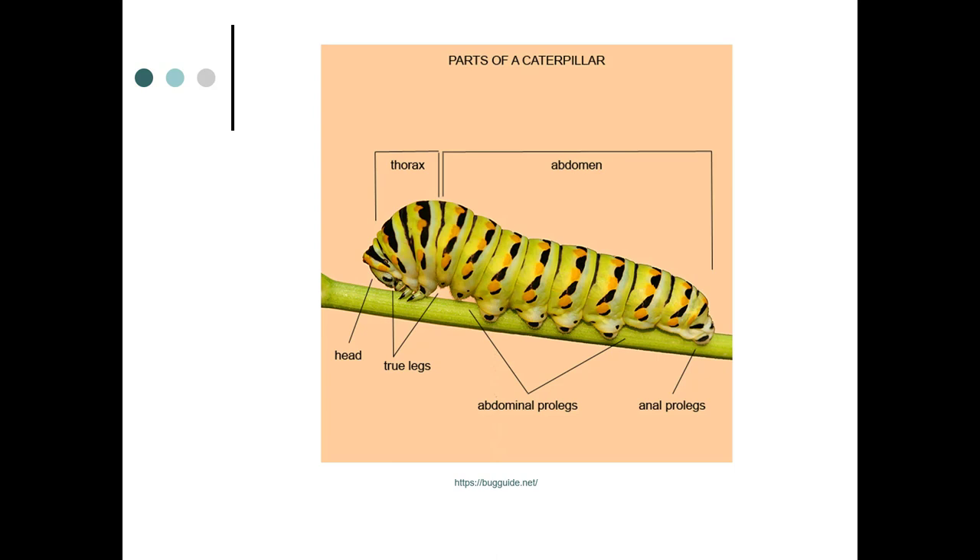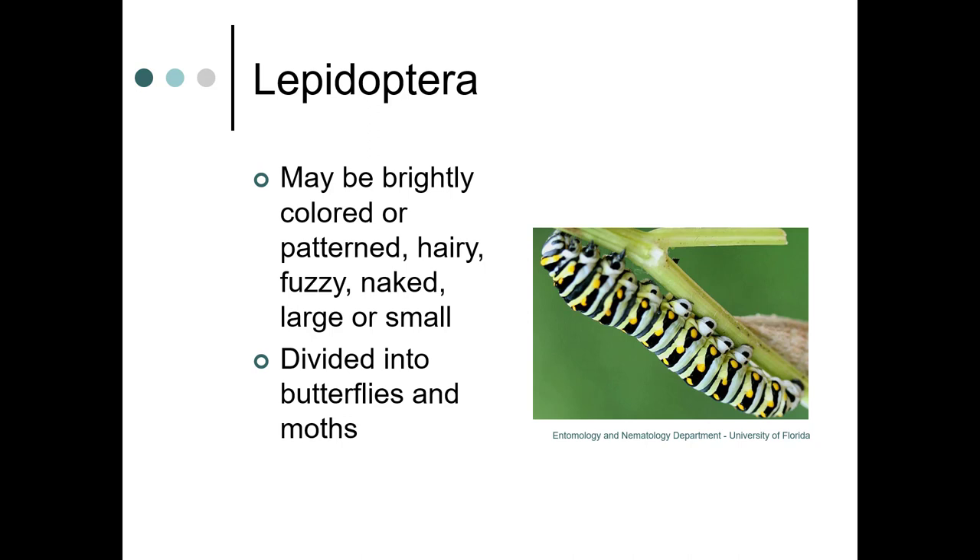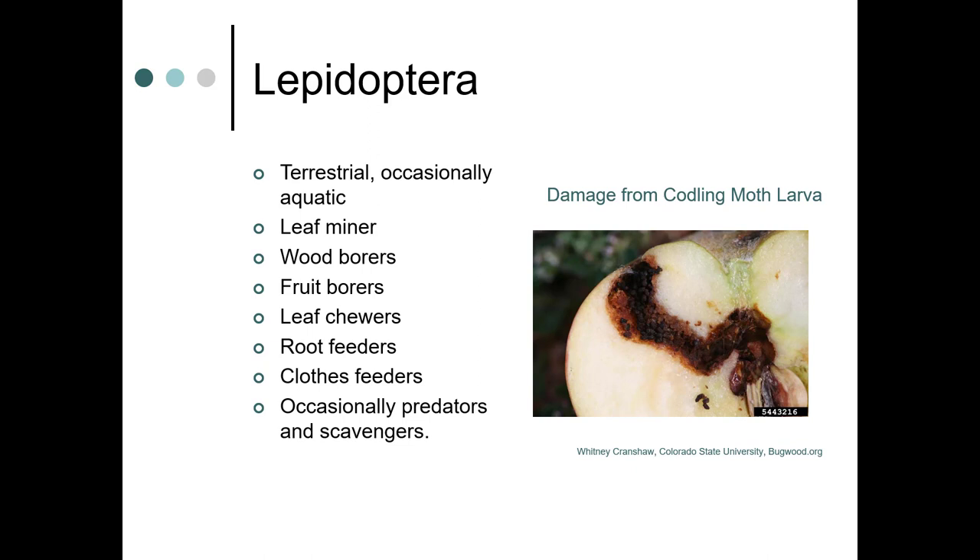Caterpillars can be brightly colored, patterned, hairy, large, or small. They're divided into butterflies and moths. This particular caterpillar is a black swallowtail butterfly. They're terrestrial, sometimes aquatic. They can be leaf miners, wood borers, or fruit borers — as you can see here, this is a codling moth larva causing this damage, and there's actually frass in there, which is one sign of caterpillars. They can also be leaf chewers, root feeders, and foliage feeders, and sometimes they're predators or scavengers.